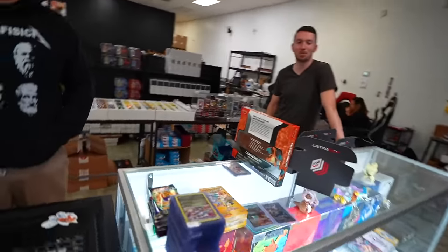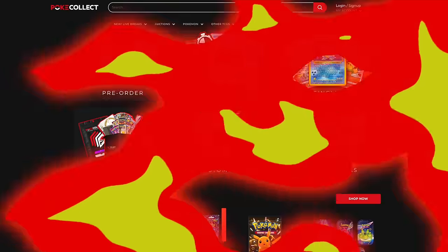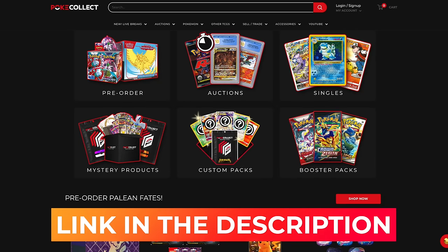We don't technically have space for everything but we're buying everything. What's the damage? The damage is $1,778 worth of Pokemon. I'm in. Check out PokeCollect online for all of their product and everything you can get from them, and if you're in the area, come check them out.